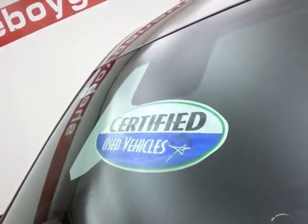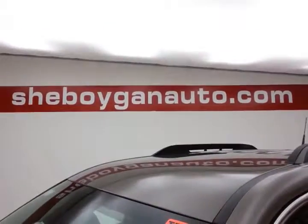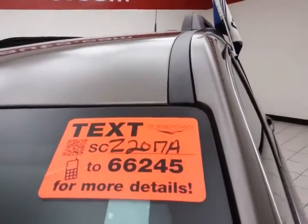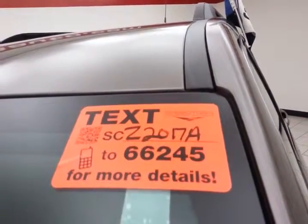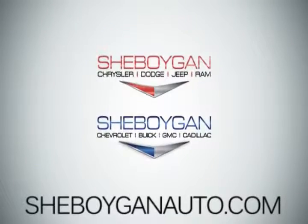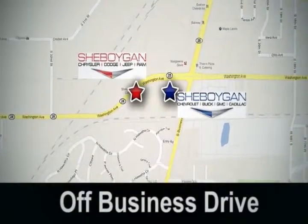Approximately 70% of the tire tread is left. And don't forget about that certified warranty protecting your investment. For more, please go to SheboyganAuto.com or text SCZ2017A to 66245. Come see us today — Sheboygan Auto, eight brands in one location, off Business Drive in Sheboygan, Wisconsin.